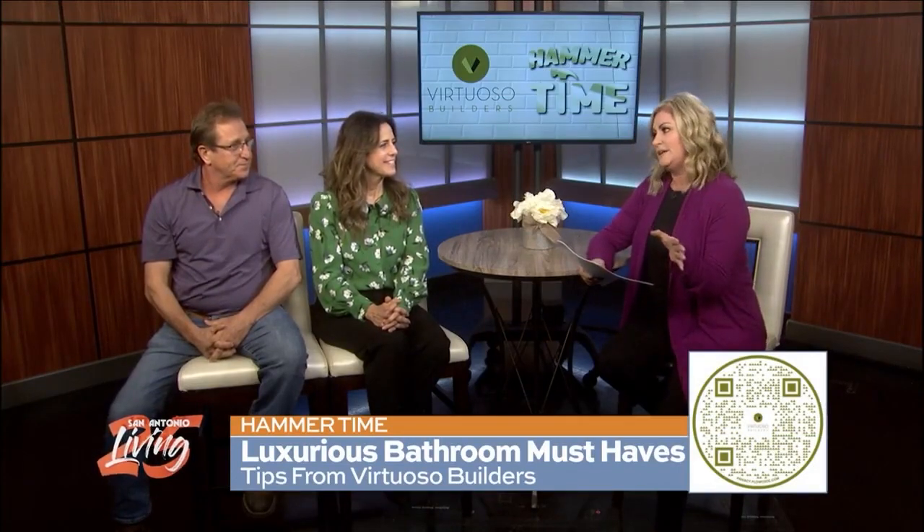A good home remodel project takes time, but if you have a team with lots of experience, you are good to go. Mike and Molly are here with Virtuoso Builders to tell us more. It's good to see you both — thank you for coming in this morning. Let's dig right into this, because a lot of people are looking at remodeling right now, and they want to start with the bathroom.